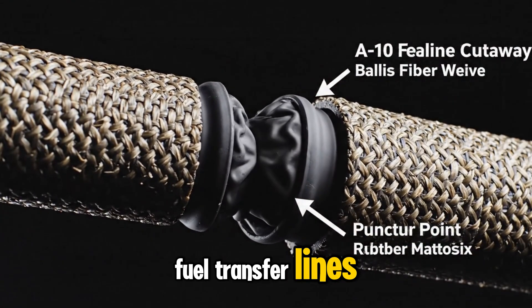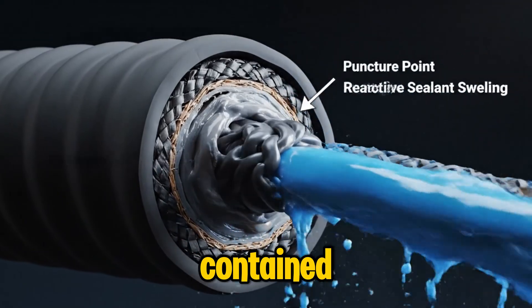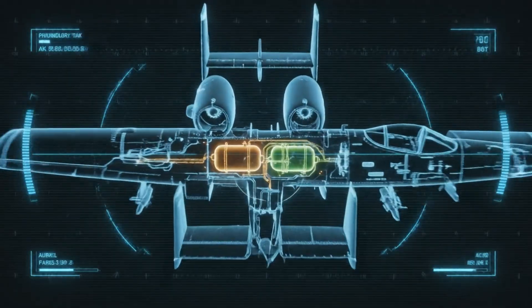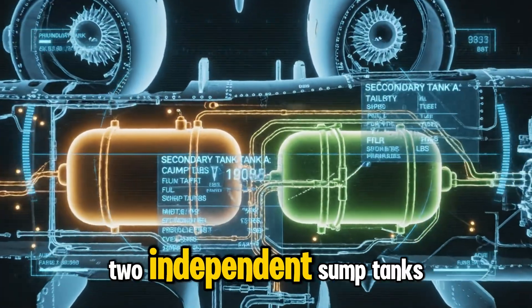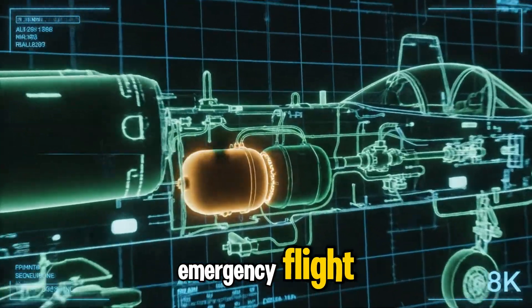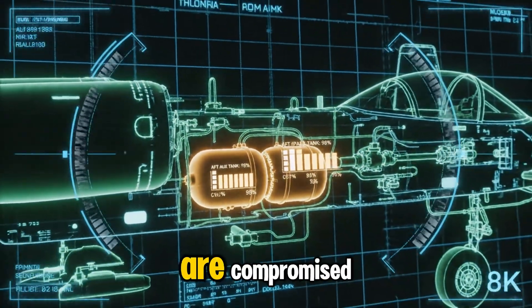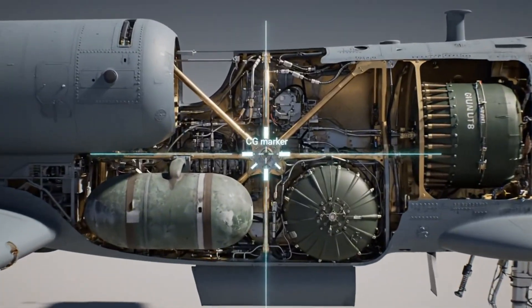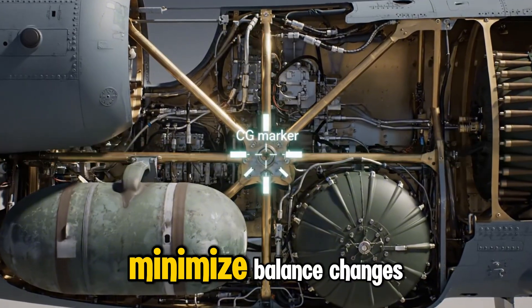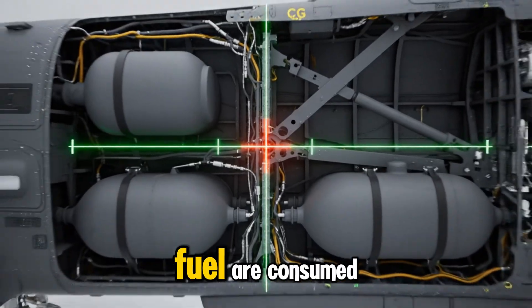Fuel transfer lines are designed to seal themselves instantly when punctured, keeping remaining fuel contained and preventing leaks that could threaten the aircraft during combat. Two independent sump tanks hold enough fuel for roughly 230 miles of emergency flight, giving the A-10 a critical buffer even if all main tanks are compromised. Fuel tanks positioned near the aircraft's center of gravity minimize balance changes, allowing the A-10 to stay stable even as large amounts of fuel are consumed.